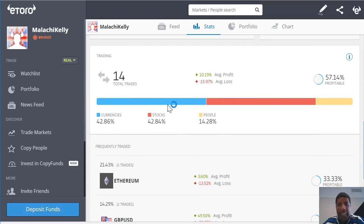Over the last 7 days I had 42.86% in currencies, 42.84% in stocks, and 14.28% in people, which in essence is copying other successful traders.